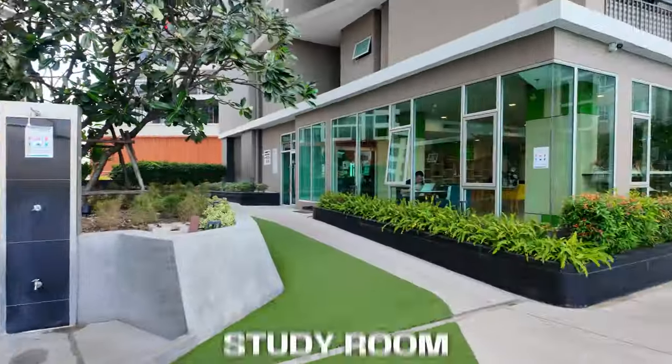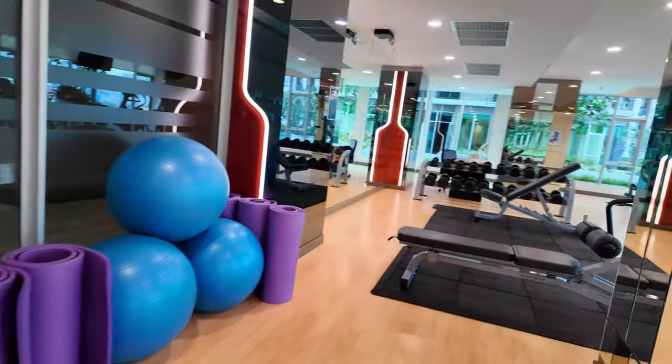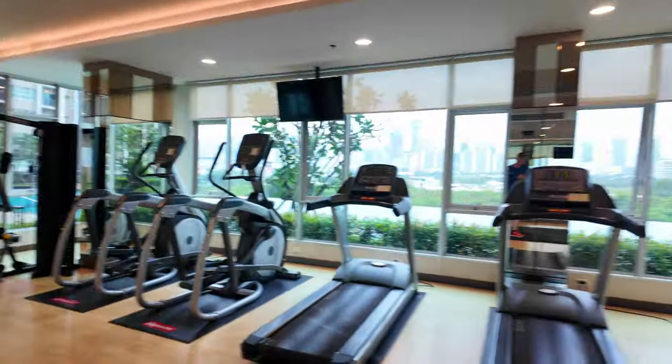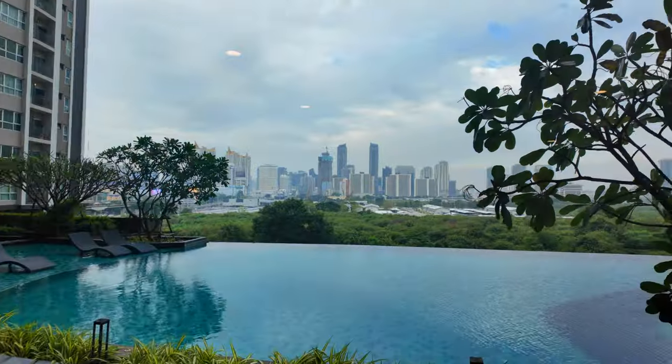Now let me show you other surprises on this floor. The gym, study room, and sauna are next to the pool area. If you want to have a good exercise or cardio, you can still enjoy this beautiful view. Right after a workout, you can go work or study in the study room, or visit the sauna where you can sweat and relax.